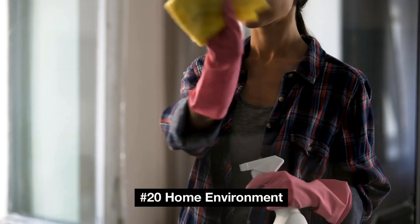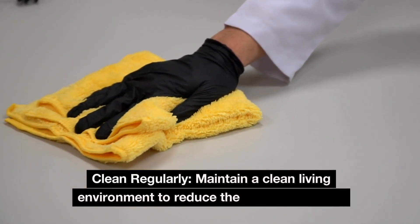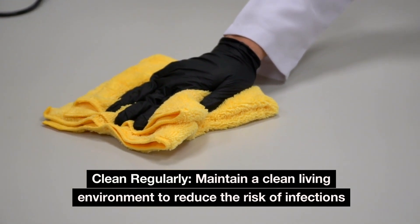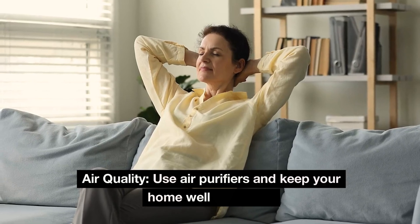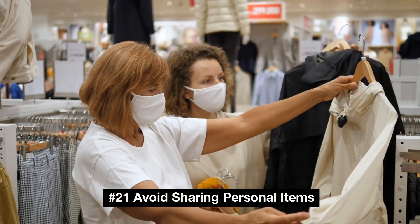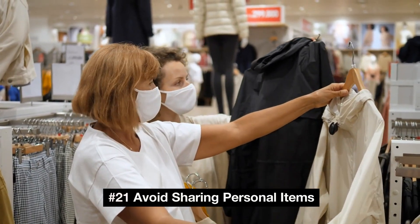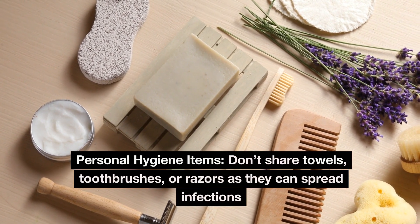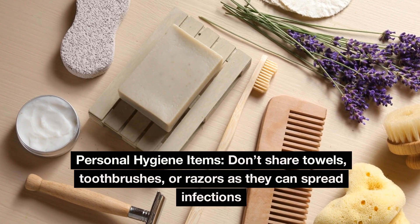Number 20: Home environment. Maintain a clean living environment to reduce the risk of infections. Use air purifiers and keep your home well ventilated for good air quality. Number 21: Avoid sharing personal items. Don't share towels, toothbrushes, or razors, as they can spread infections.